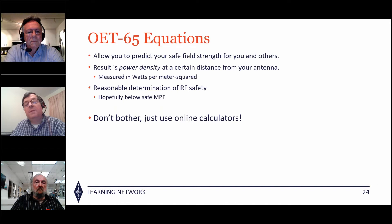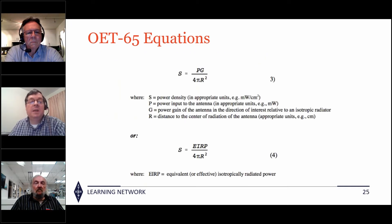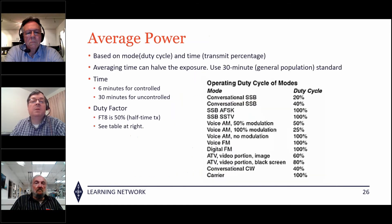In OET 65 for many years there have been equations that allow you to project your safe field strength and result in power density. Some inventive people have put stuff online that's really fun to use. The equation is: power density equals power times the gain of the antenna divided by four pi times the distance squared. But they've put it all in spreadsheets and online calculators, so you don't need to worry about the math.